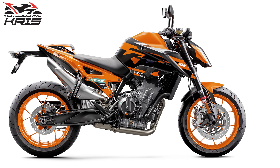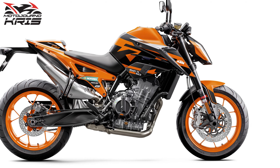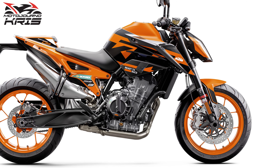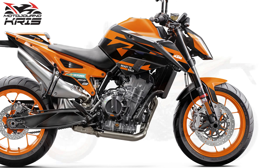Overall, I think the addition of the 890 Duke GP is a move aimed at making it a more enticing package, with a bit more style to help balance out the appeal of the higher spec 890 Duke R, which will carry an almost $3,000 premium here in Australia.